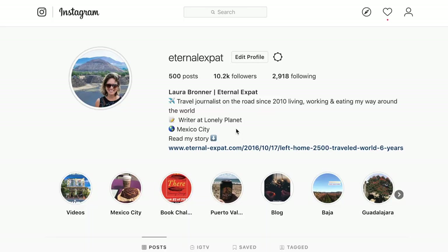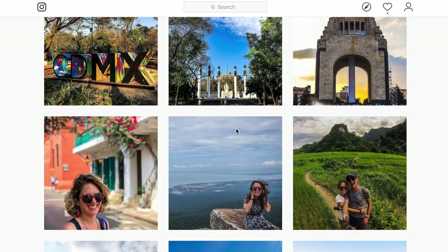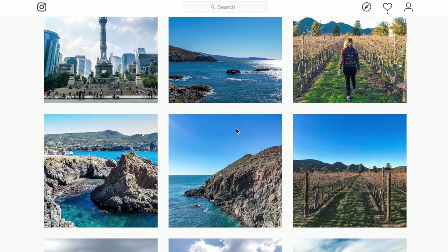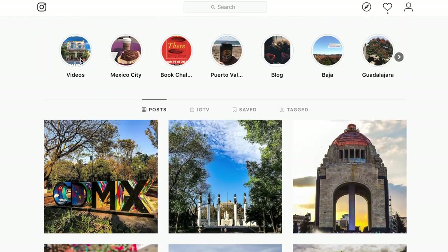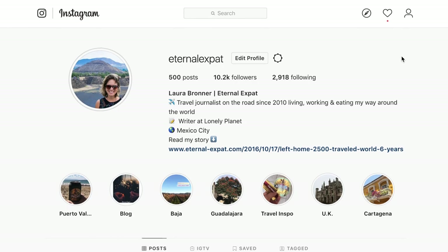I hope you guys enjoyed seeing what a tianguiz looks like and I will see you next time! You can find me most often on Instagram at Eternal Expat. I post videos almost every day on Instagram Stories, photos most days of the week, lots of tips about Mexico City and other travels during the year. I even have highlights from my stories so you can see all my recommendations for places I've been recently. Hope to see you there — bye guys!